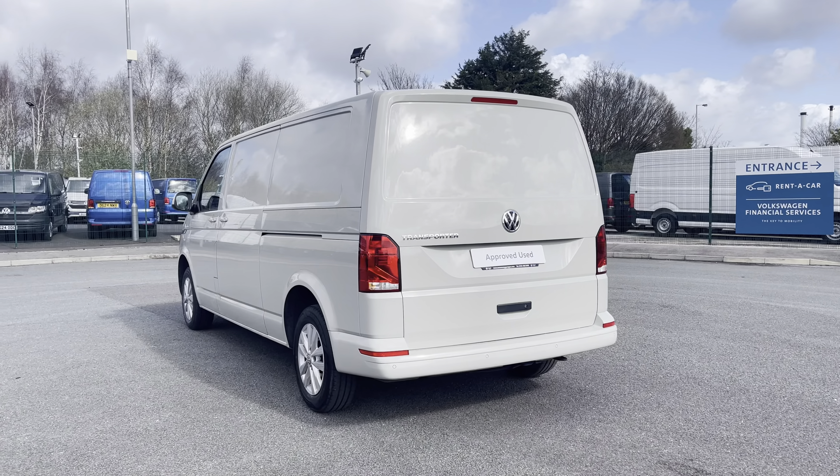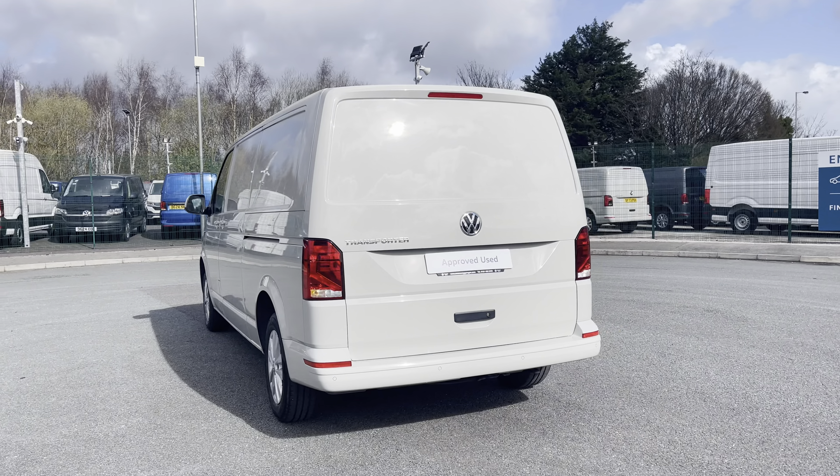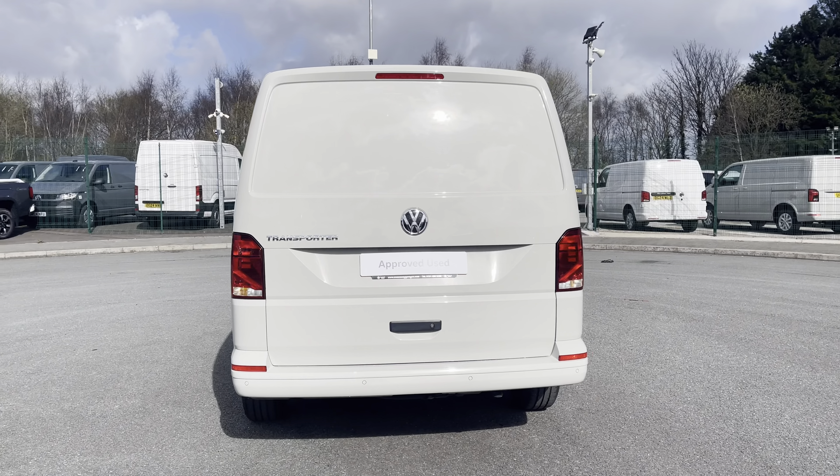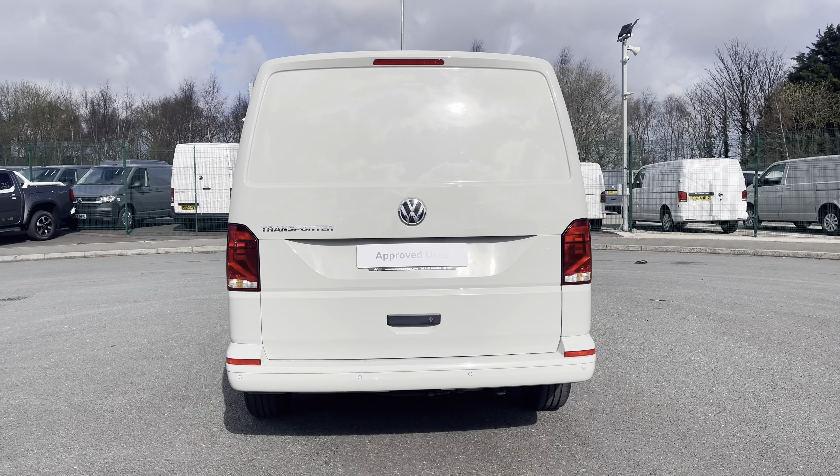This 6-speed manual comes and joins our approved used stock, having done just under 12,520 miles, boasting a 2-litre diesel engine with 110 PS power output.